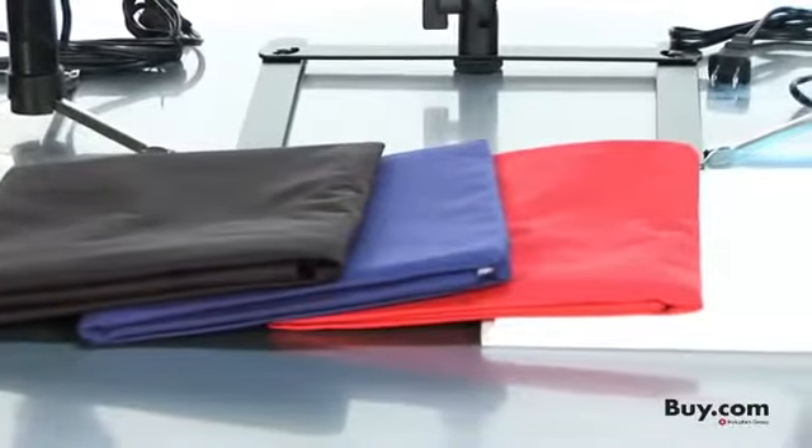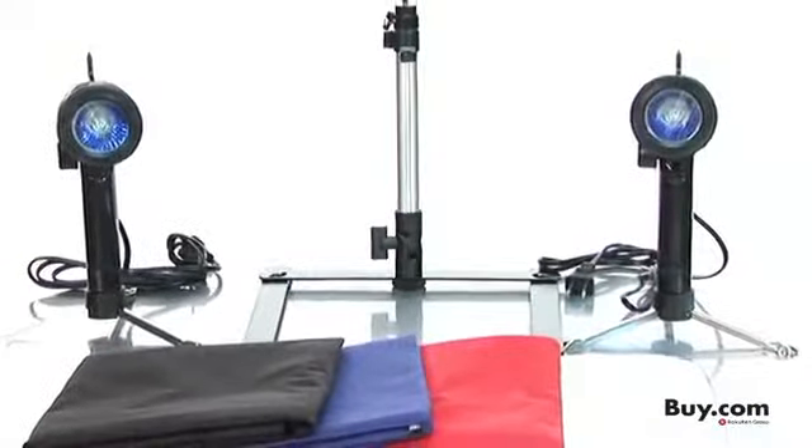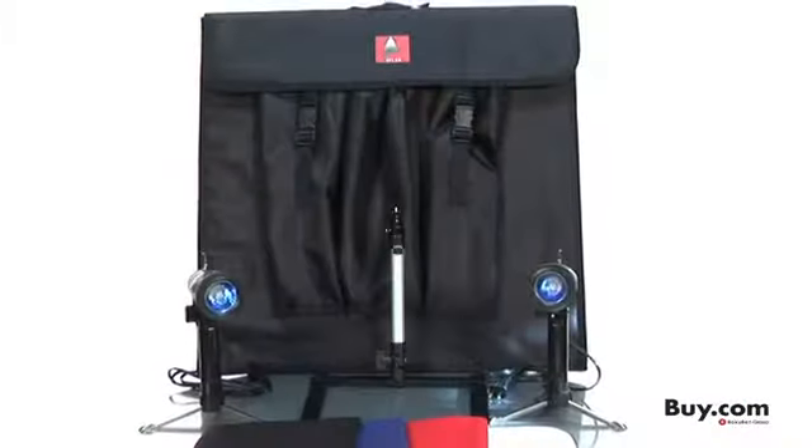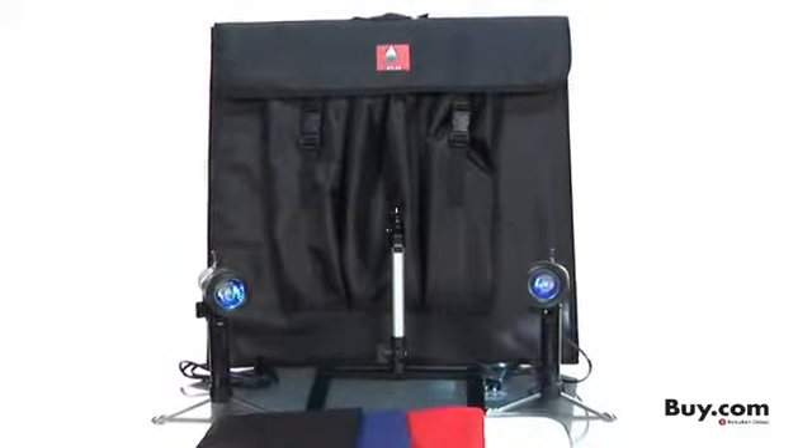You'll also receive a background and camera stand, along with a convenient bag to tote your new photo lab around. If you're looking to take some amazing images on the go, get your Extra Large Photo Studio in a Box here on Buy.com.